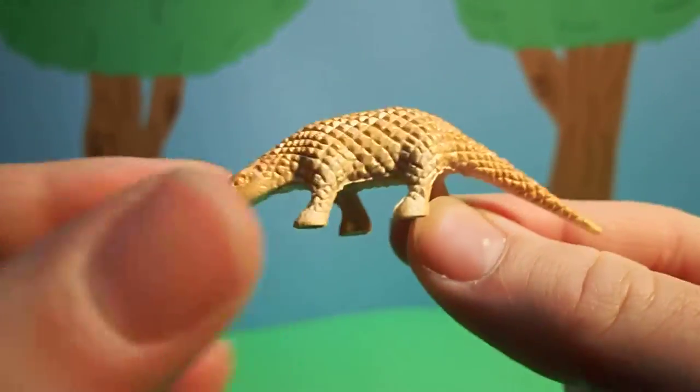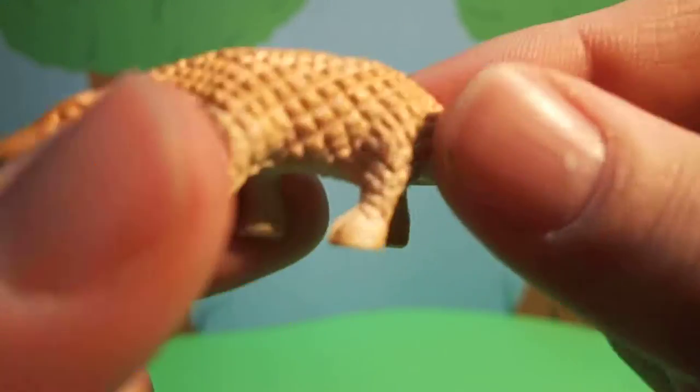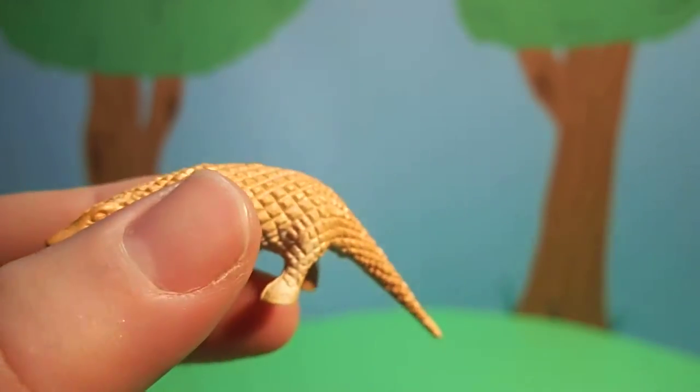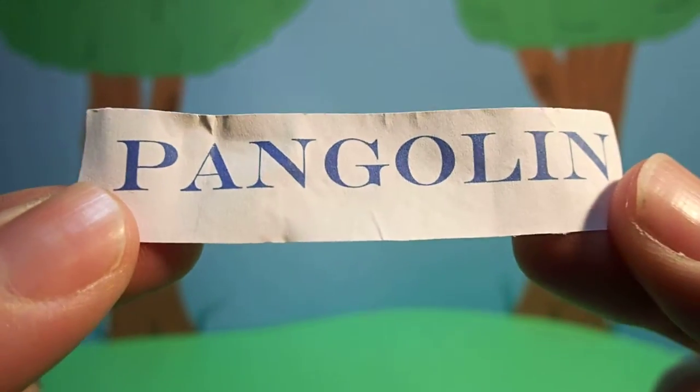This animal is brown, with a long nose, a very long tail, and lots of hard scales all over it. This animal is called a pangolin.